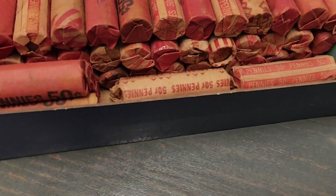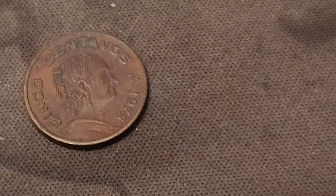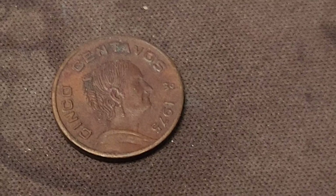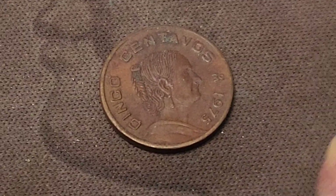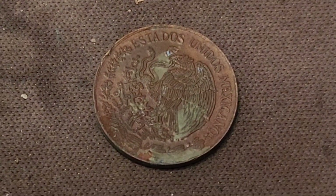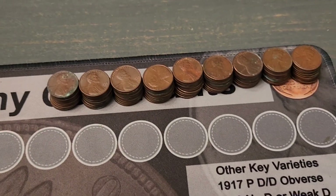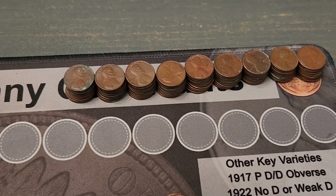We are on our eighth roll of pennies and we've got a 1975 cinco centavos from Mexico. Pretty sure that's probably copper — I'll have to look it up — but it's going to go up here with our finds. We've got almost a hundred copper pennies so far, we'll keep going.